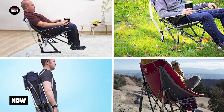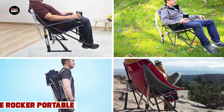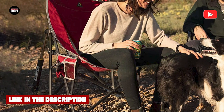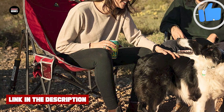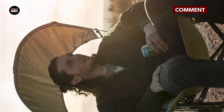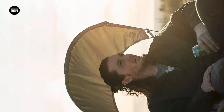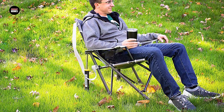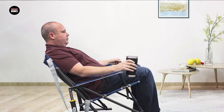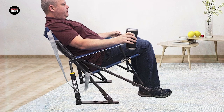Moving on to number 2, the GCI Outdoor Freestyle Rocker Portable Rocking Chair. This chair is a game changer for those who enjoy the comfort of a rocking chair while camping or at outdoor events. Its unique design allows for smooth and effortless rocking on any surface, thanks to its patented Spring Action Rocking Technology. The chair's sturdy powder-coated steel frame can support up to 250 pounds, and the durable fabric is both comfortable and easy to clean. It also features a built-in beverage holder and a handy carry handle for easy transportation, perfect for those who want to relax and enjoy the outdoors with the added comfort of a rocking chair.